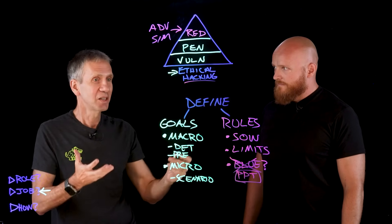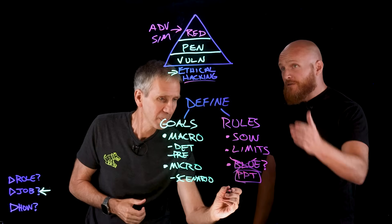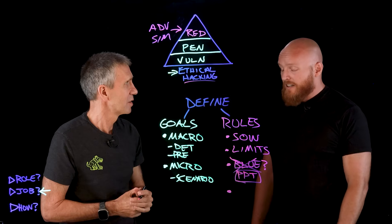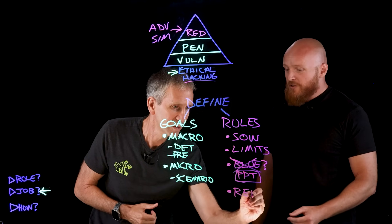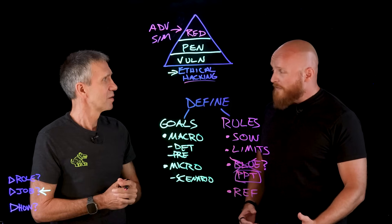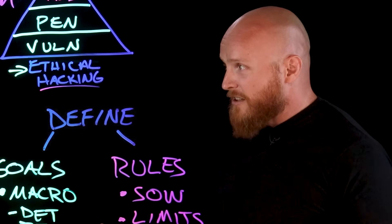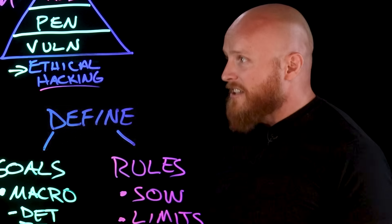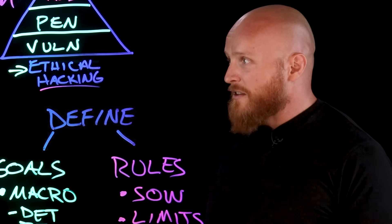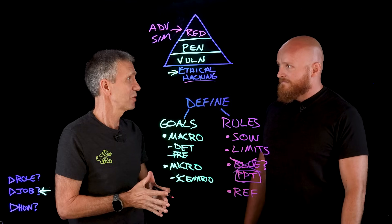How do you decide if you were successful? One key element, particularly in a red team test, is our referee team. These are the people who are aware that testing is happening. They're in charge of socializing and disseminating information, controlling the flow between the red team and the blue team as needed, and making sure that things happen in a safe and effective way. There are a lot of moving parts — it's very complex.